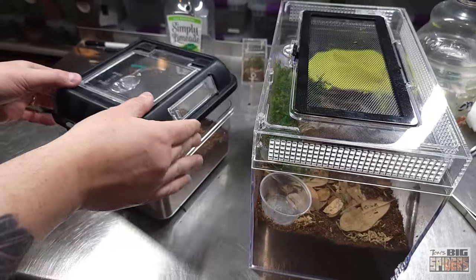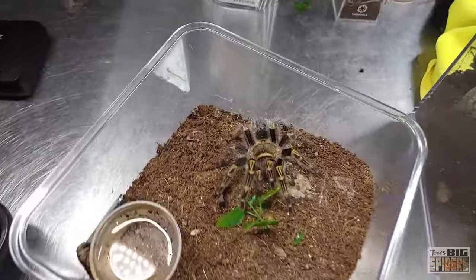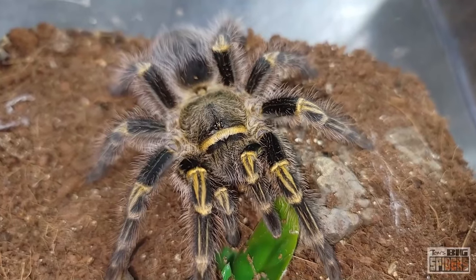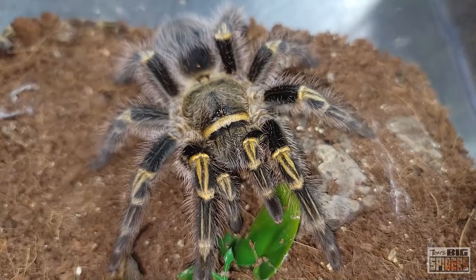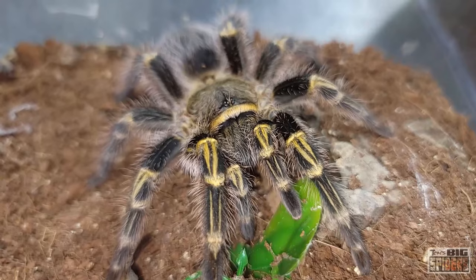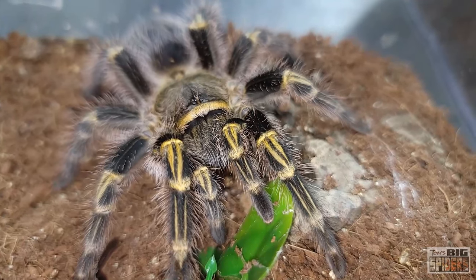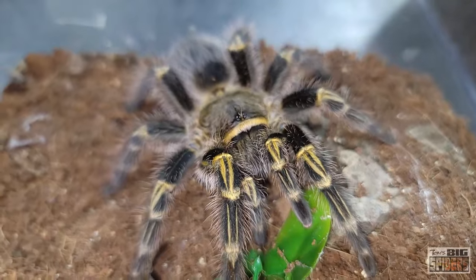I'm going to open this up. I was telling Billy beforehand, she's usually very, very laid back, but this morning has been a little bit of a pip — which is good, we can show some not-so-beginner-friendly behaviors if she acts up a little bit. I believe I got her as a teeny tiny sling around 2015 or so. Right now she's about five and a half inches — good-sized girl, not fully grown yet. They take forever to grow, but you can see right there the golden knees that give it its common name.